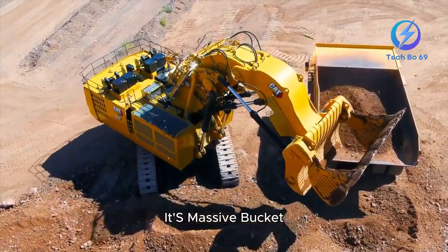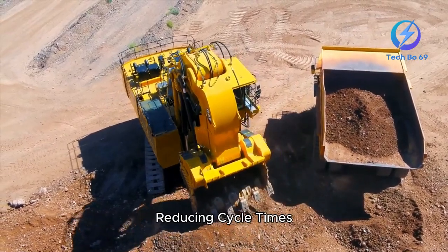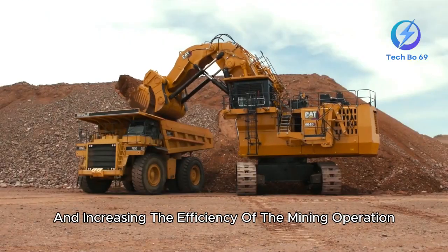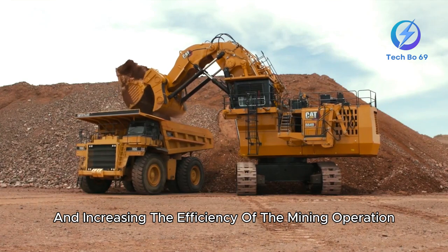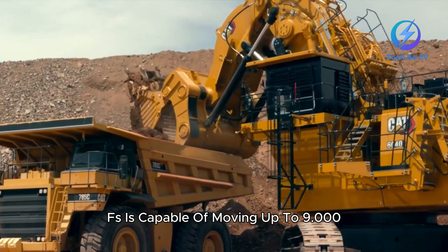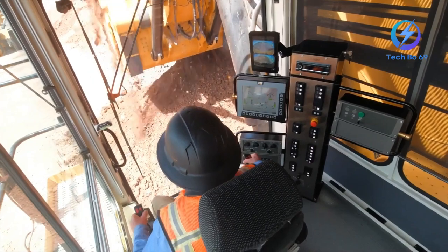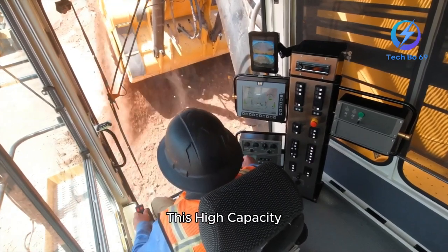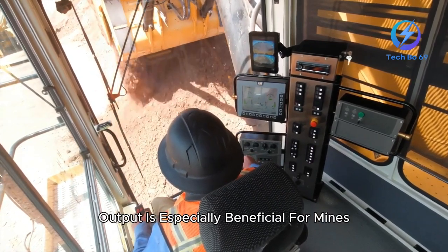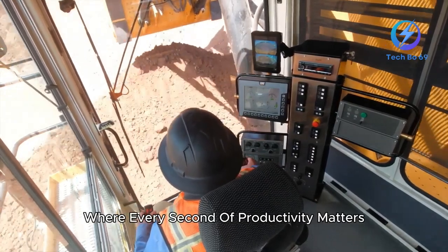Its massive bucket and strong arm allow it to move more material per pass, reducing cycle times and increasing the efficiency of the mining operation. In terms of production, the 6090FS is capable of moving up to 9,000 cubic meters of material per hour, depending on site conditions. This high-capacity output is especially beneficial for mines operating on strict schedules where every second of productivity matters.